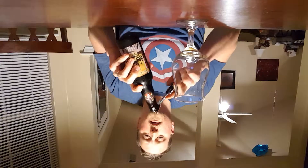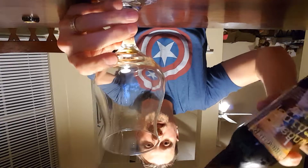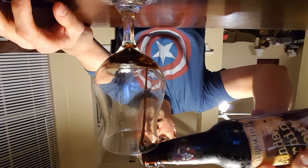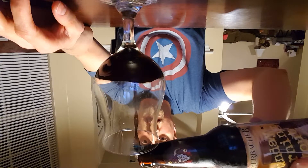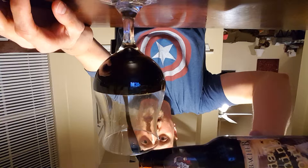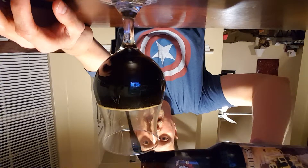So here we go, we're going to go ahead and open her up. Take a look here. Very, very dark stout. It's like that motor oil, baby. That is good stuff.